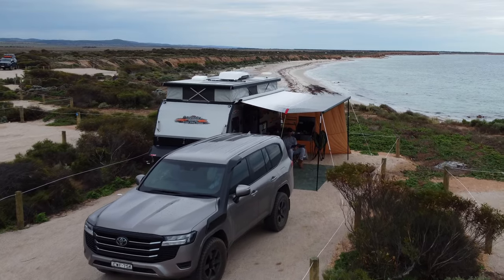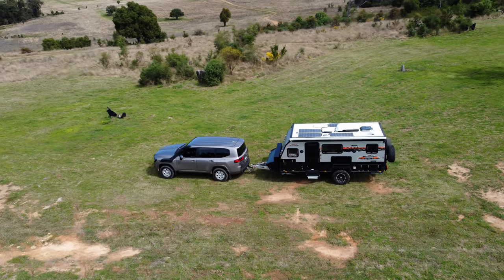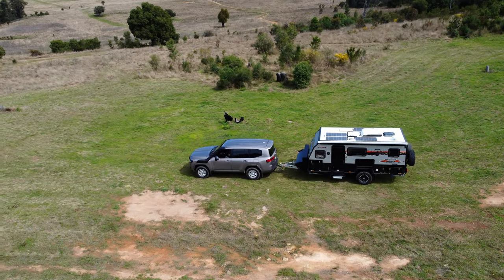One of the reasons we purchased the 300 series is for towing. The Tanami X15 that we have is rated to weigh up to three tons when it's fully laden. To be able to tow that safely and comfortably without getting really fatigued, I was after something with a fair bit of power.